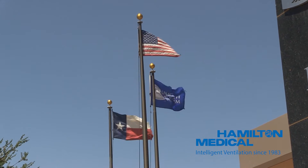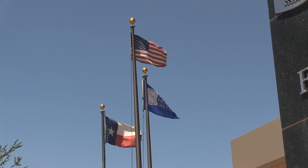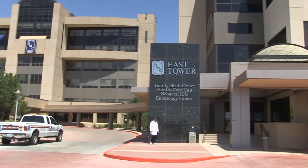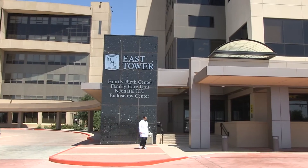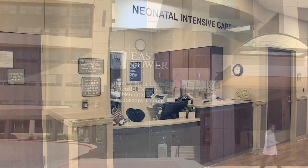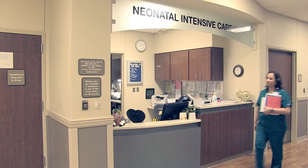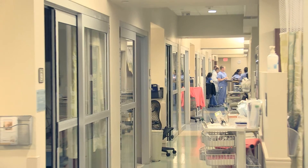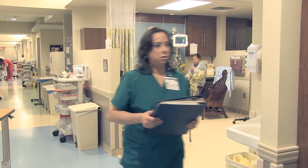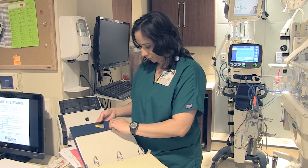With 412 beds, the University Medical Center in Lubbock, Texas is the primary hospital of the UMC Health Care System and serves as the primary teaching hospital for the Texas Tech University Health Sciences Center. The Neonatal Intensive Care Unit is a Level 3 unit with 40 beds, consisting of three progressive nurseries with cutting-edge intensive care technology designed specifically for infants.